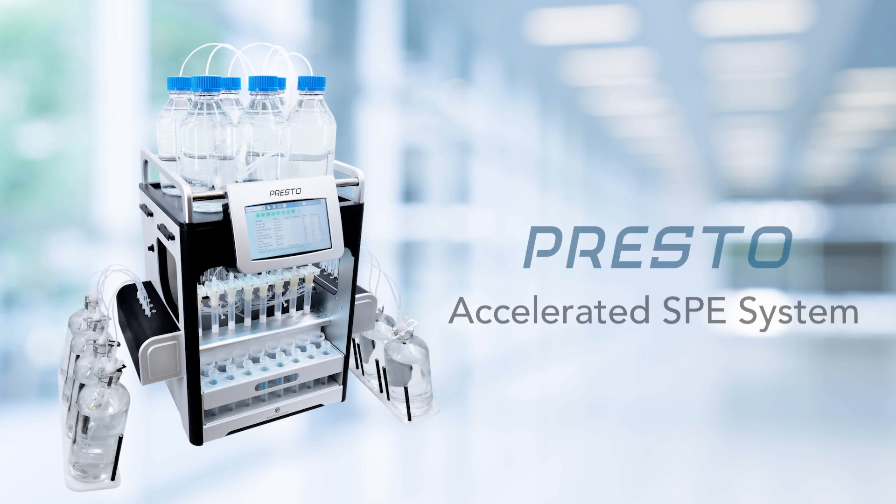Introducing Presto, the world's fastest and most advanced accelerated SPE system.